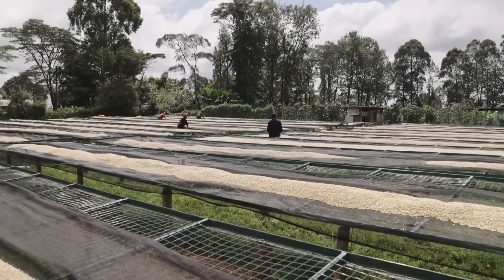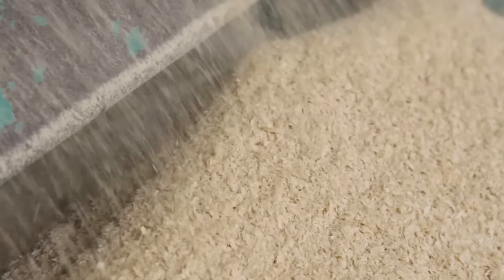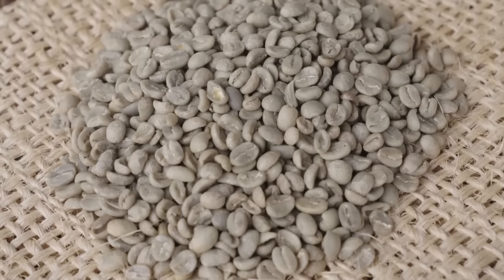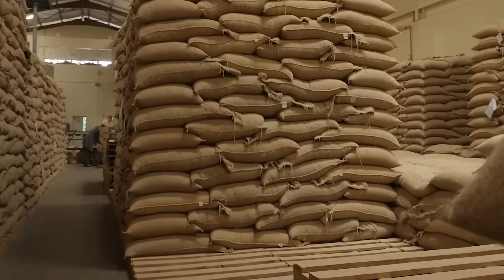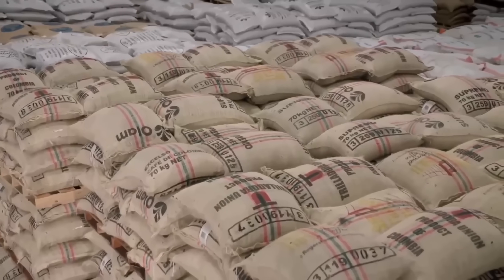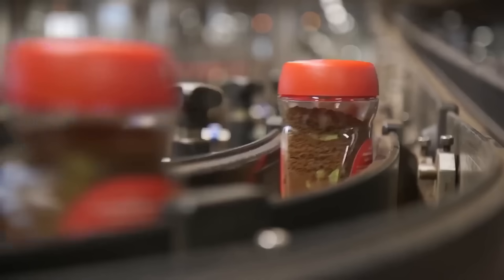The dried beans, now called green coffee and still wrapped in their protective parchment layer, are fed through hulling machines that gently strip away this parchment, finally revealing the familiar green coffee beans we recognize. These beans are then carefully sorted by size and quality, packed into 60 kg jute bags, and labeled with detailed origin information — the farm, processing date, and quality grade. Each bag represents the work of dozens of people and months of careful cultivation.